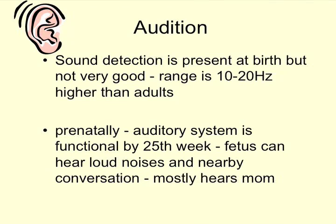Sound detection is present at birth but not very good. The hearing range is higher than adults, and adults naturally raise their vocal pitch when talking to infants. When an infant shows interest it's rewarding to adults, and adults talk in a higher pitch because infants clearly respond more. It's not just an expectation of baby talk — there is something functional about it in terms of how infant hearing works.